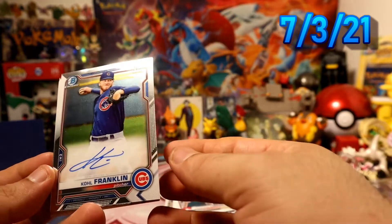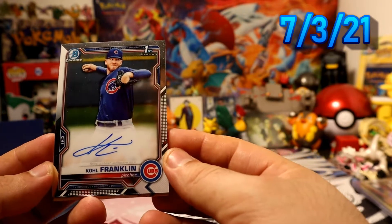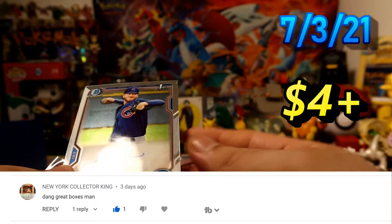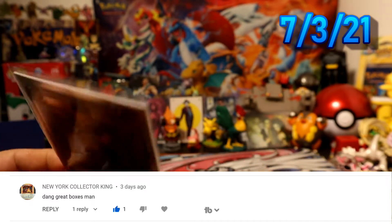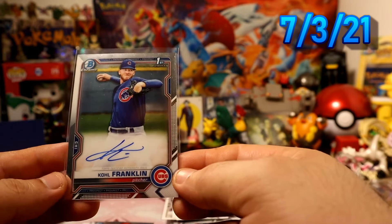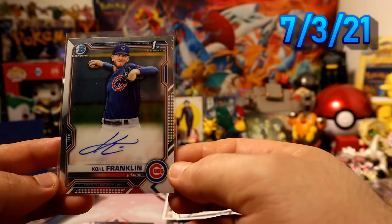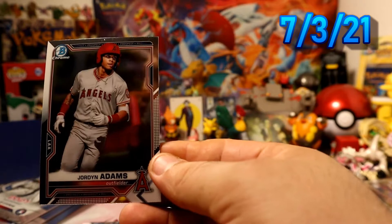Oh! First Bowman — Cole Franklin for the Cubs, autograph on card! It's the base autograph so it's not numbered or anything, but it's a prospect autograph, first Bowman chrome, Cole Franklin for the Cubs. Pretty awesome, pretty sweet! We also have Jordan Adams for the Angels chrome.